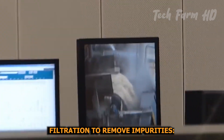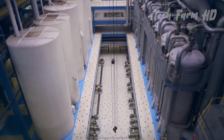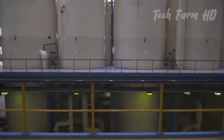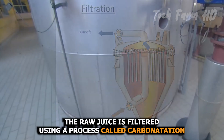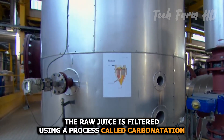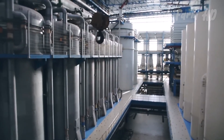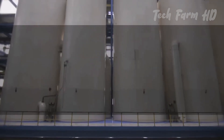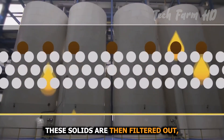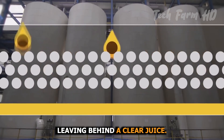The raw juice contains impurities such as non-sugar organic matter, minerals, and fibers. To purify it, the raw juice is filtered using a process called carbonation. During this step, lime and carbon dioxide are added to the juice, forming solid particles that trap the impurities. These solids are then filtered out, leaving behind a clearer juice.